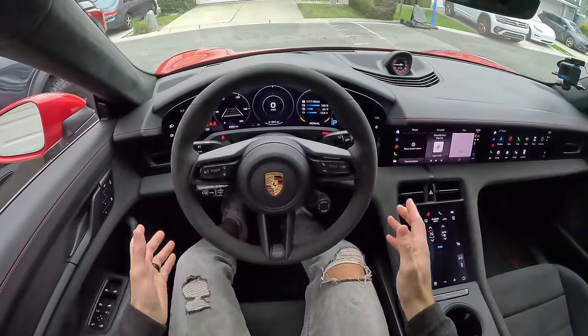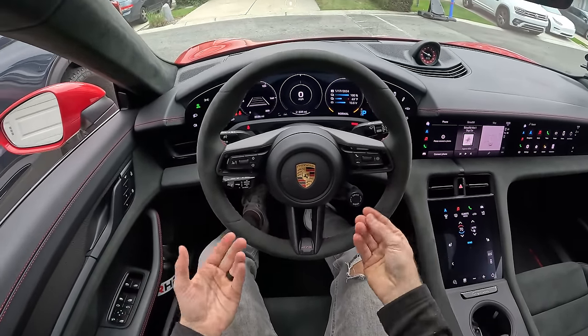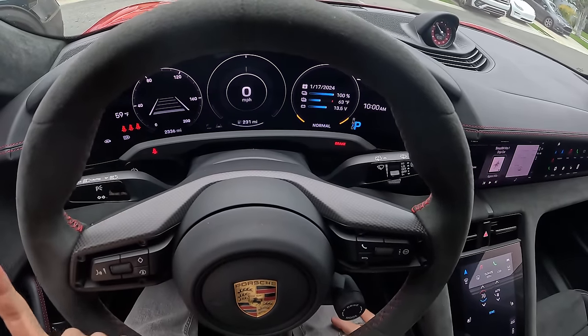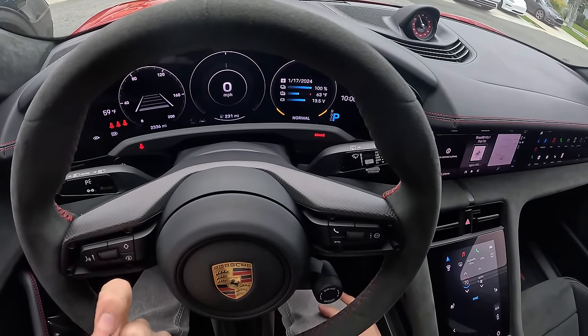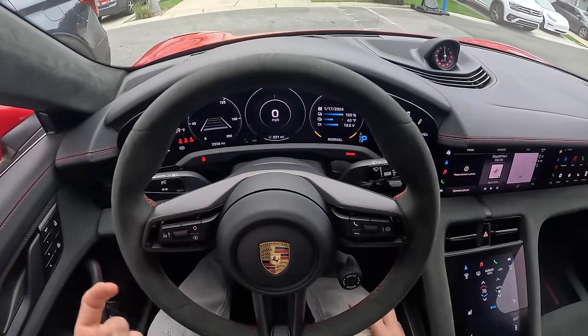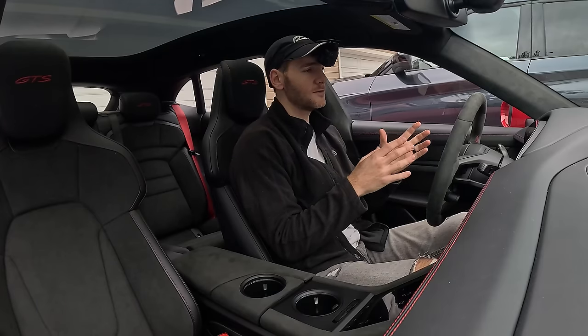The vehicle is already on because the moment I sit inside with the key fob on me and put my foot on the brake, it turns on. It's been charging overnight so it's got 100% battery capacity, giving us an estimated range of 231 miles. The EPA rates this vehicle at 233 miles. In terms of charging overnight from a Level 2 outlet like I had, it takes about 10 and a half hours.